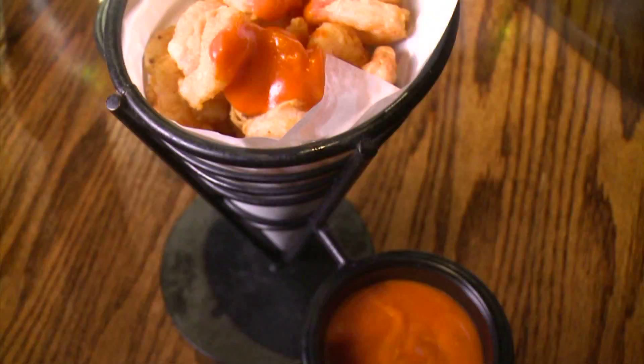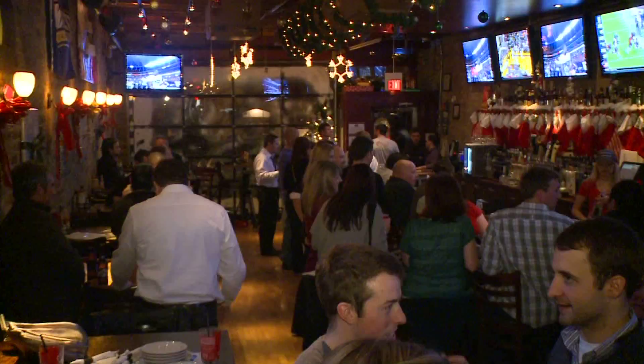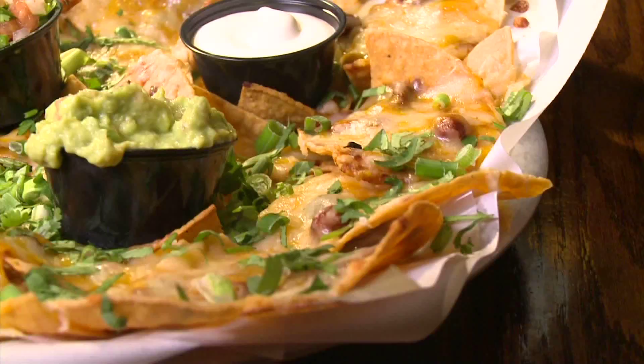In front of us we have the shrimp, dusted in flour, lightly fried — beautiful — and the mac and cheese balls. We're a neighborhood bar. You never find neighborhood bars that have excellent food made from scratch. We have 45 beers here, we take care of everyone. What drives people crazy about these nachos is that every single chip has everything on it — there's no dipping.